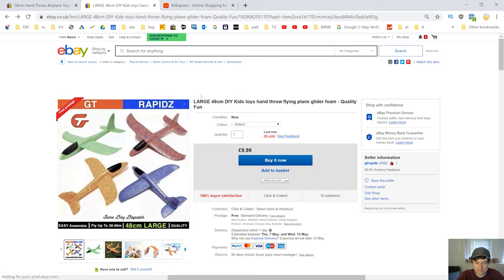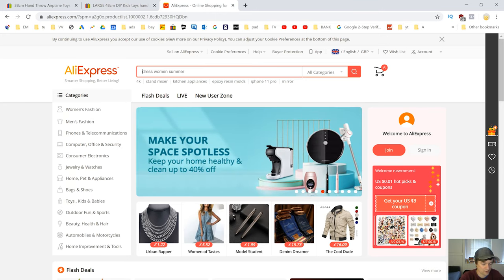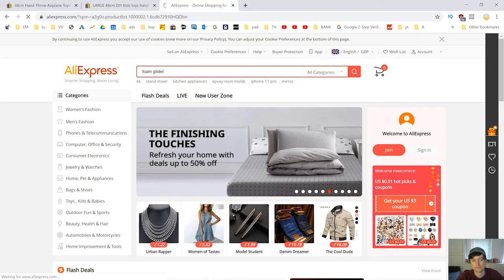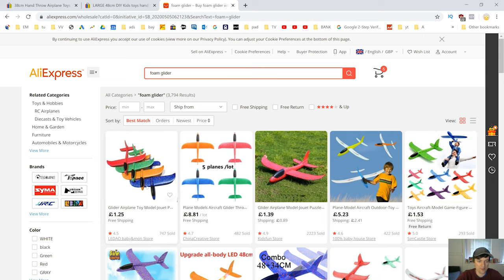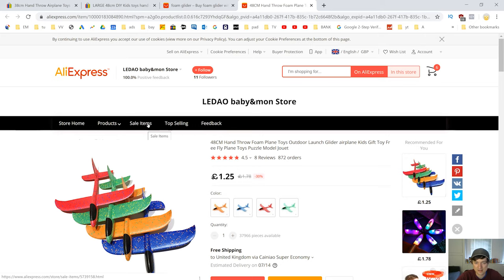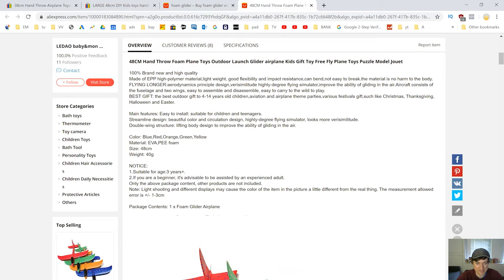Now I want to see how much we can actually buy this product for. We go over to AliExpress and search 'foam glider.' Right away something comes up — and these are cheap! £1.25 including shipping, that's about $1.50. It's a 48-centimetre one — same as the one on eBay. Quickly looking at it, it looks like the exact same product. This is actually a product I would definitely do.